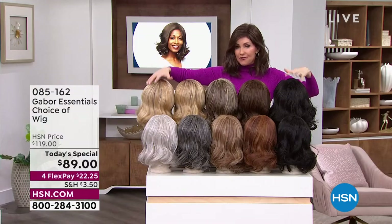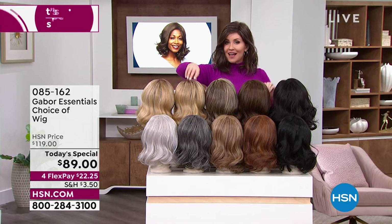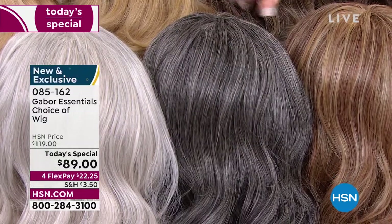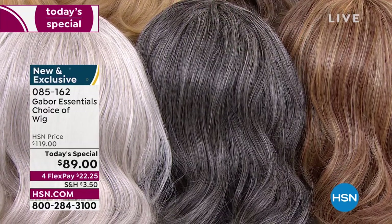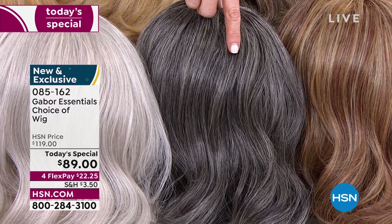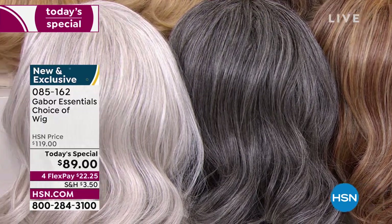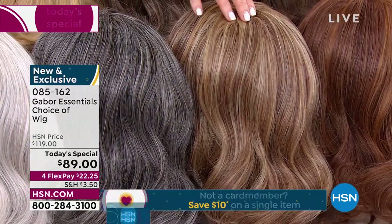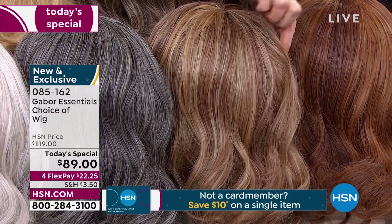We've got some different colors available in the Exhilaration. This is the only style that has the dark gray — isn't that beautiful? It's deep; you've got some charcoal and a little bit of light platinum. That dark gray is only available in the Exhilaration. It also comes in light gray and this light red — only available in the Exhilaration — with so many different beautiful shades of strawberry, auburn, and deeper red.